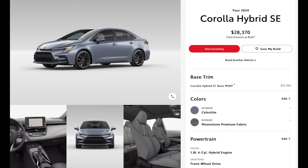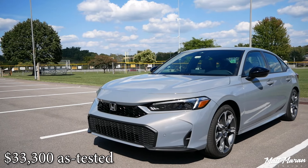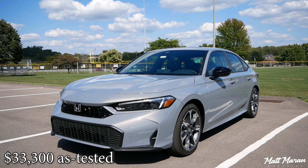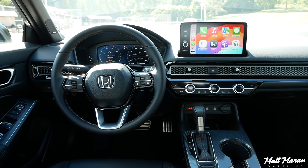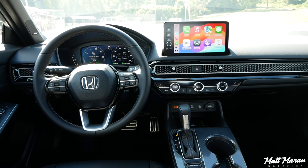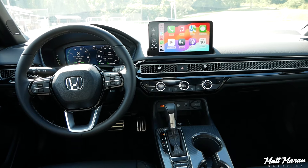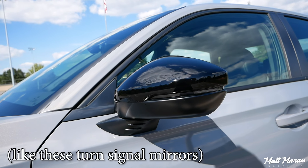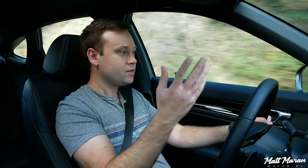At that price point, it is a little more expensive to start than a comparable Corolla Hybrid. The difference, though, is that this gives you a lot more power than the Corolla does. As tested, this Sport Touring Hybrid is $33,300. That gets you the bigger screen, leather, Bose 12-speaker stereo — which is fantastic sounding — park sensors, and a few other nice additions.